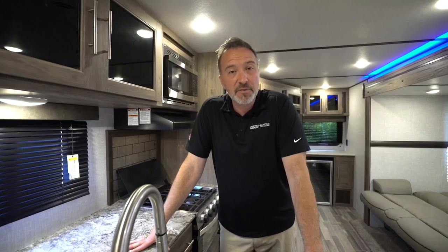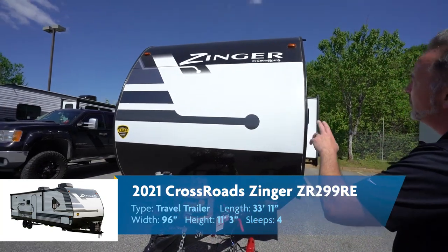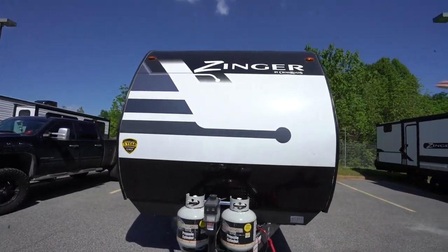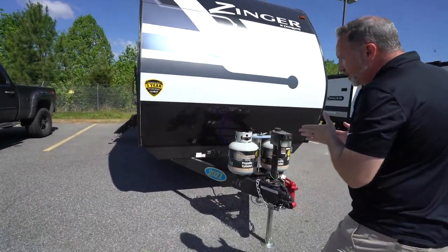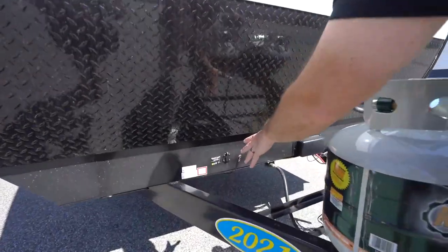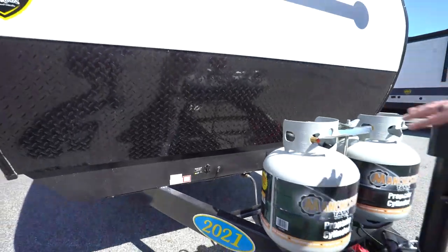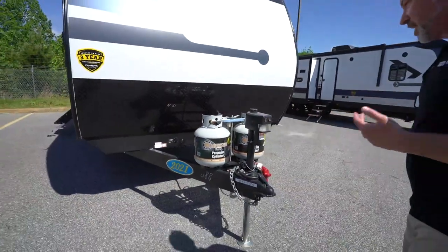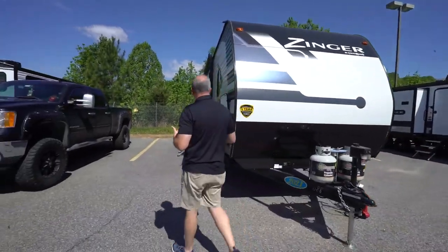We've seen the inside of the Crossroads Zinger 299 RE — what do you say we go take a look at the outside? Here we are on the outside of the 2021 Crossroads Zinger 299 RE. Going to start right up front with that two-piece aerodynamic roof — the profile really looks good. Vacuum bonded up top, diamond-plated rock guard, and a single welded frame really giving you good support underneath this RV. If you want to trickle charge your battery, there is your 10-amp quick connect for solar panels — a nice option. Dual 20-pound propane tanks. Powered tongue jack with the LED light — for what they call entry or mid-level RVs, that is a nice-to-have.